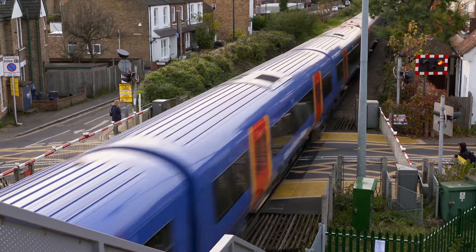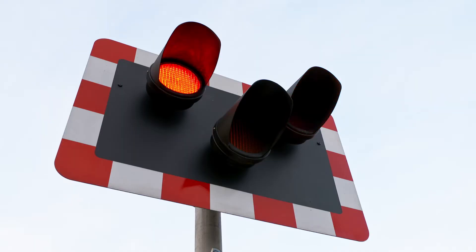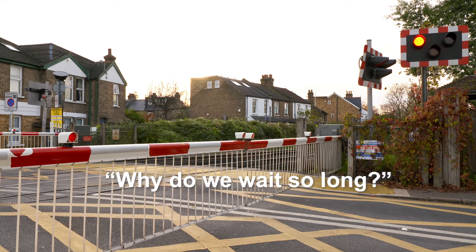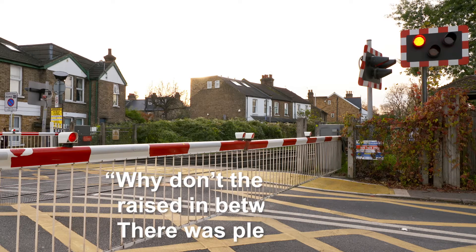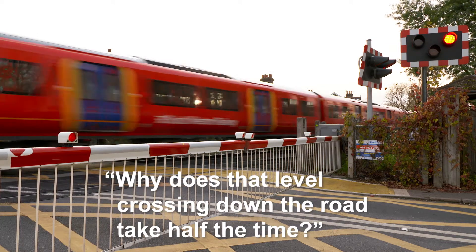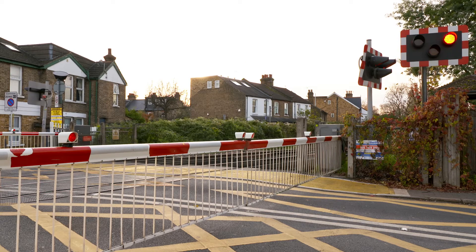Network Rail receives complaints from across the network about long waiting times at level crossings. On Wessex Route alone, we had over 200 reported issues or complaints via our helpline in the last 12 months. Why do we wait so long? Why do barriers come down so long before a train arrives at a crossing? Why don't the barriers get raised in between trains? In this short film, we explain some of the reasons why level crossings are lifesavers and not time wasters.